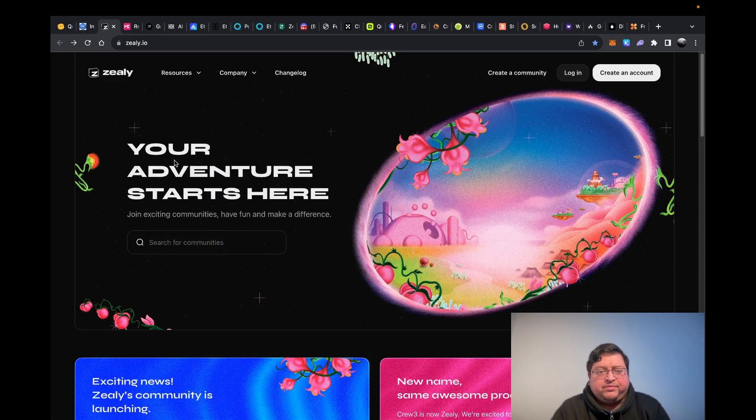Next you have Zealy. I've been using the platform for a while for different tasks, but I don't know if there's something specific to do on a daily basis. If you guys know anything, let me know.